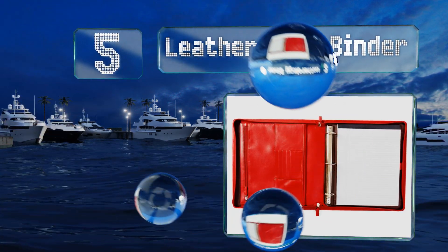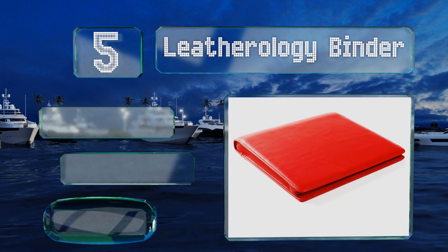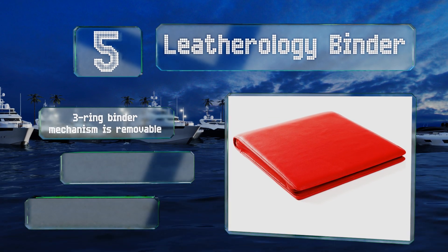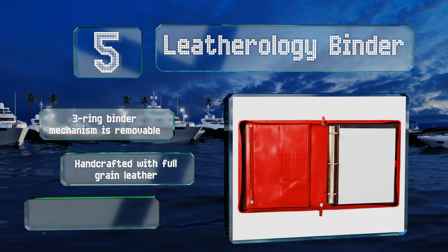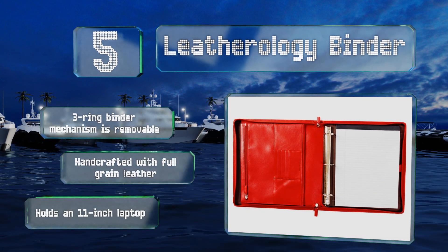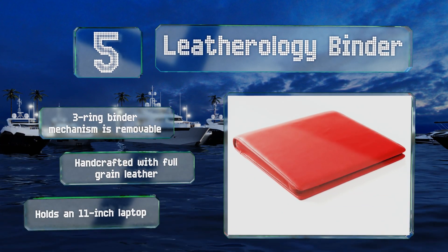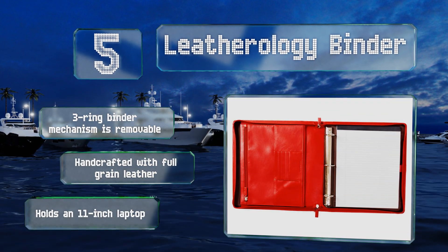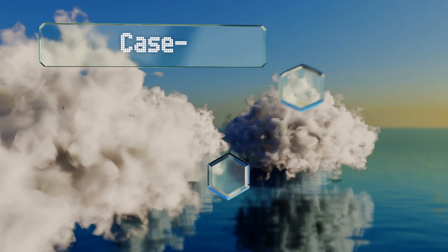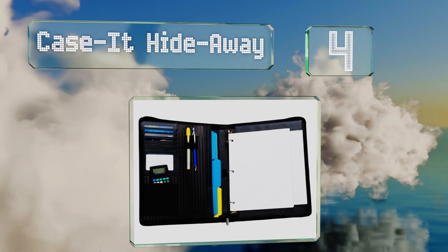Halfway up our list at number five, if elegance and impeccable craftsmanship are as important to you as a functional tool for organizing documents and accessories, the Leatherology Binder may very well be what you're looking for. It is a pricey option that includes a notepad as part of the package. The three-ring binder mechanism is removable and is handcrafted with full grain leather. It can hold an 11-inch laptop.